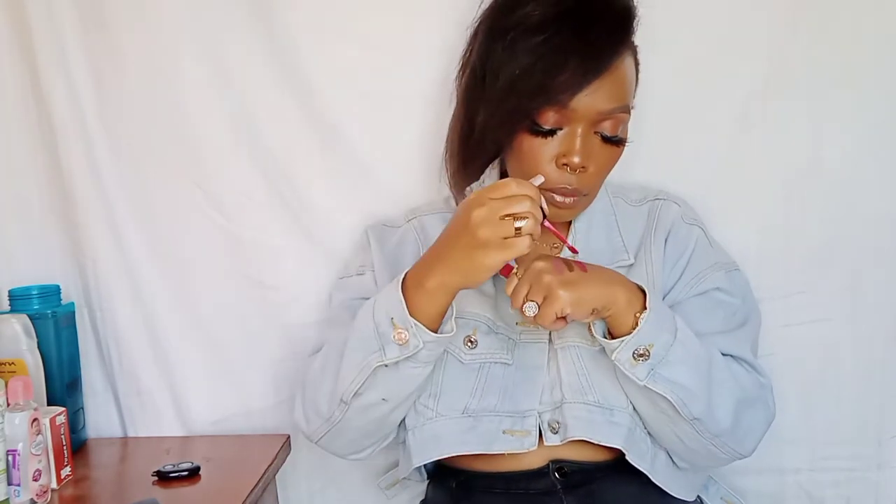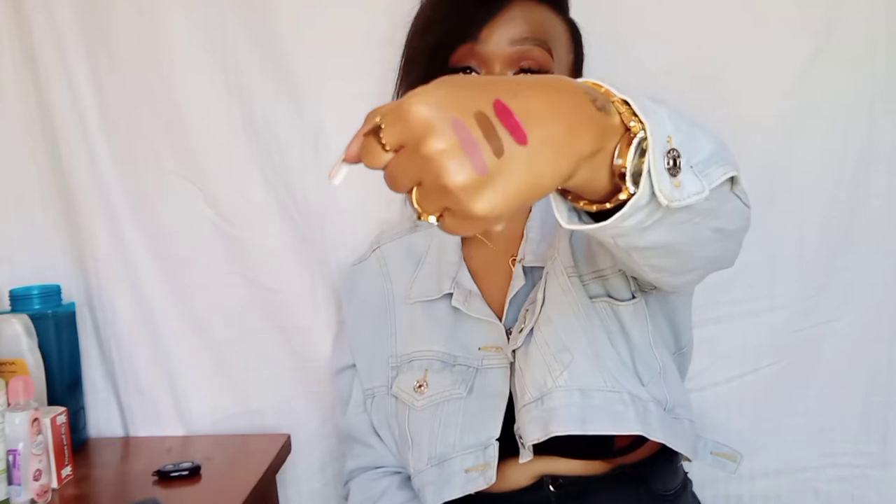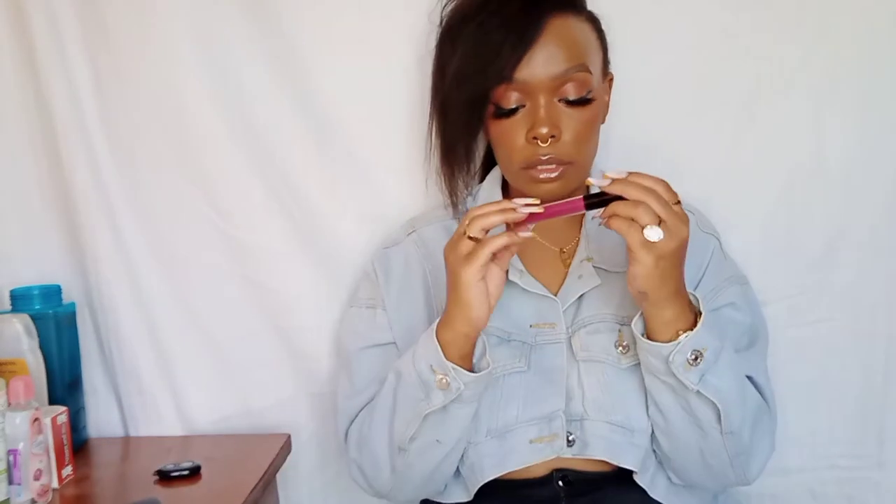You have to work very fast with these lipsticks because they dry out kind of quickly. So this is just how it looks. The next one is also like a purple-pinkish kind of shade — it's called 'AMV.'